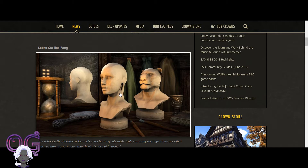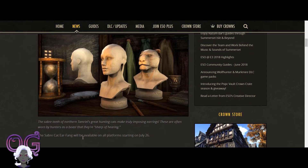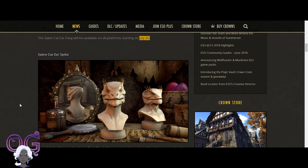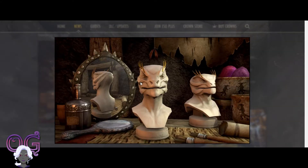The Sabercat Earring is a nice pointy earring. There's a mirror here — I've never seen a working mirror in Elder Scrolls. I think this is indicating that there is only one side on this earring. This should be available on July 26th. And for the Argonians, the Sabercat Ear Spikes are also available July 26th.